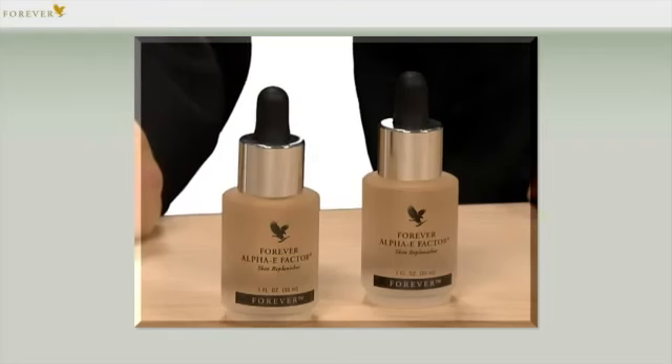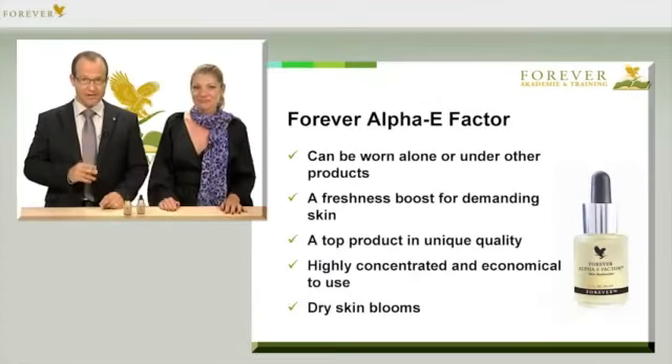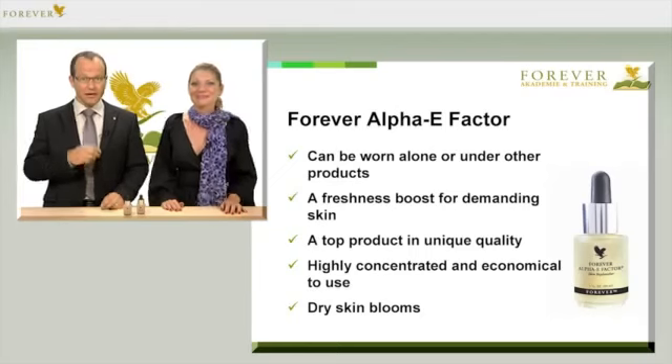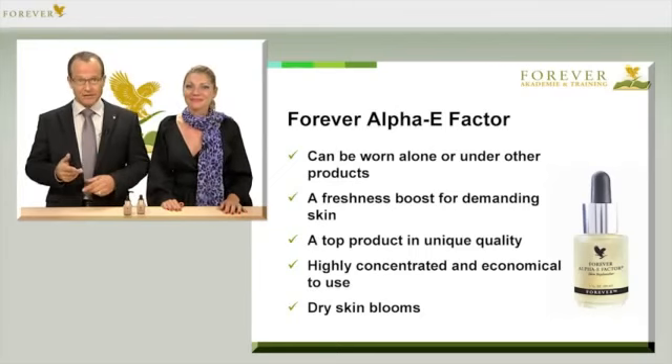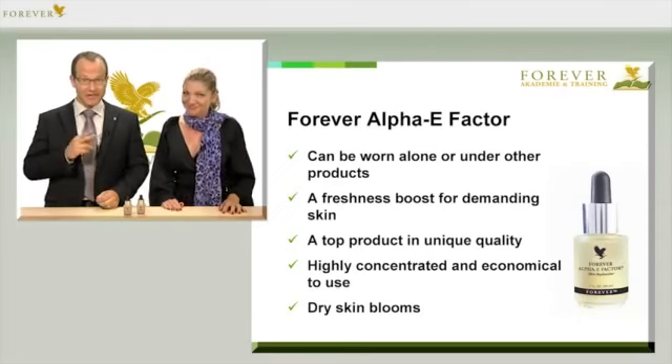A real all-round product is our Forever Alpha E Factor, with the article number 187. Although it was actually developed for the face, it does an excellent job for demanding and sensitive skin. The Alpha E Factor can be used superbly for hair, nail and body care, and can even be used for animals.